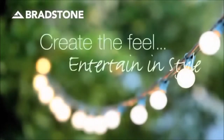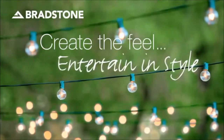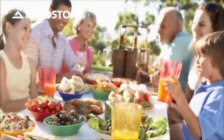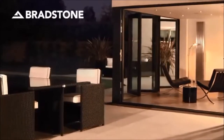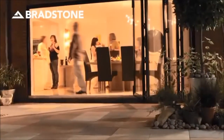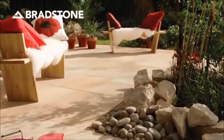Create the perfect place to escape to after a long hard day. A place where you can entertain and socialize with friends. A place as ideal for garden furniture and barbecues as it is for plants and pots. With Bradstone's expert guidance, specialist know-how and unrivalled product range, we can help you create a wonderful outdoor space where you can entertain in style.